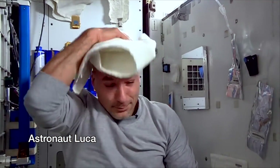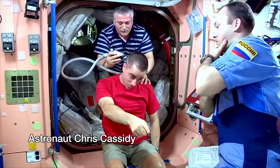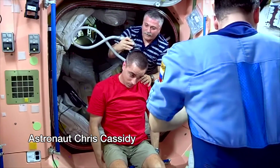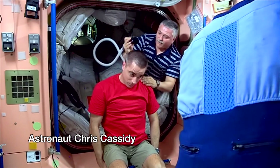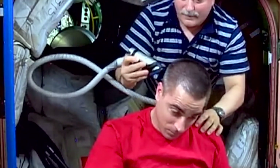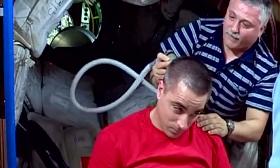Astronaut Luca, how do you wash your hair? Oh, you silly astronaut Chris, getting a haircut! They have to have a vacuum on the trimmer, that way they make sure that all the hairs get sucked up and they don't go floating around into people's faces and stuff.